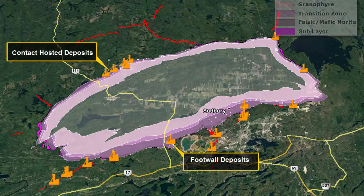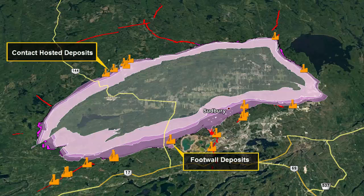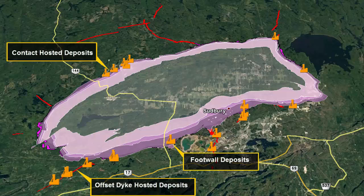Footwall deposits, which occur within the footwall of the Sudbury Complex, typically less than 700 metres from the contact, and proximal to contact deposits, which are primarily copper, PGM and nickel. And offset dike deposits, occurring as either radial or concentric offset dikes. These deposits form pipe-shaped deposits that can extend for over 2,000 metres in vertical extent from the Sudbury Complex and are primarily nickel, copper, and PGM.